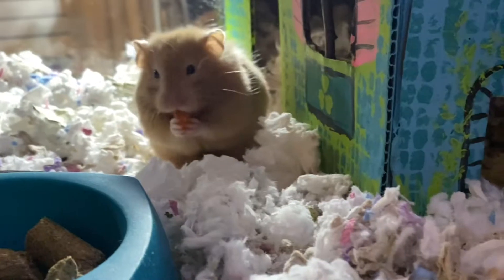Hey hamster lovers, I wanted to share this week's video. Typewriter left a little place at the bottom of her house where we could see her eating through the glass, and it was so adorable. I just wish we could see more of her face.